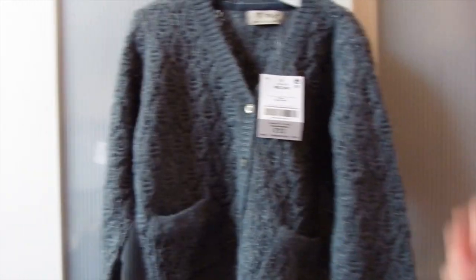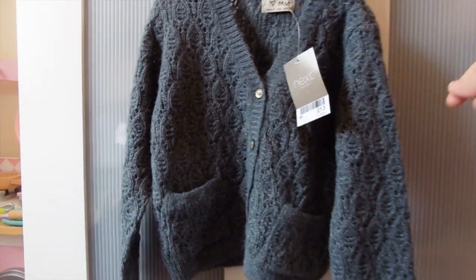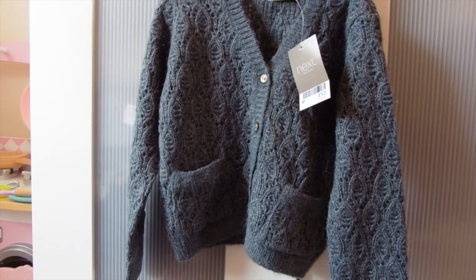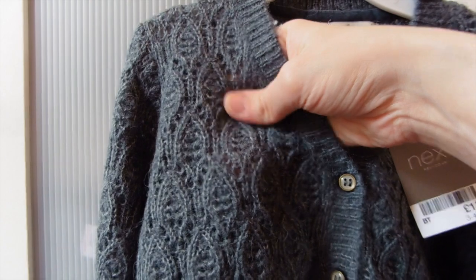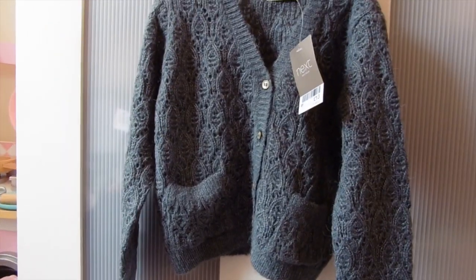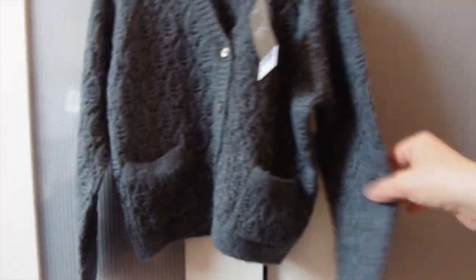I also got her this cardigan from Next - it was in the sale, although that one might have been full price. It's a cardigan but it's a really fine knit - you can kind of see through it - so I kept it back for spring because it's not that warm, but it just adds another little layer if it's a little bit of a chilly spring day. It's got little pockets and I really liked the print and the dark gray color.